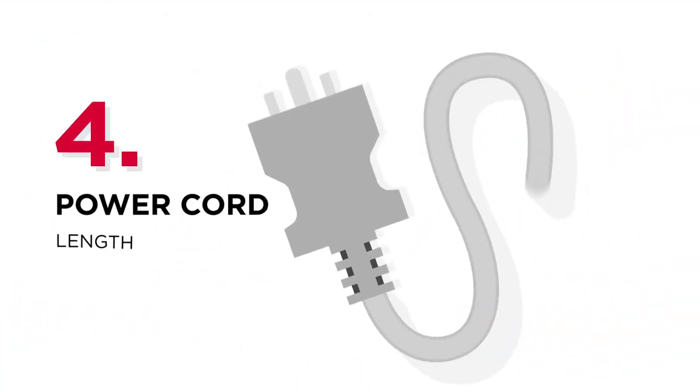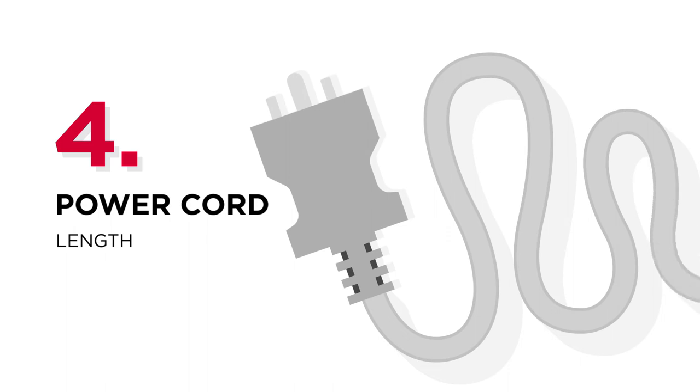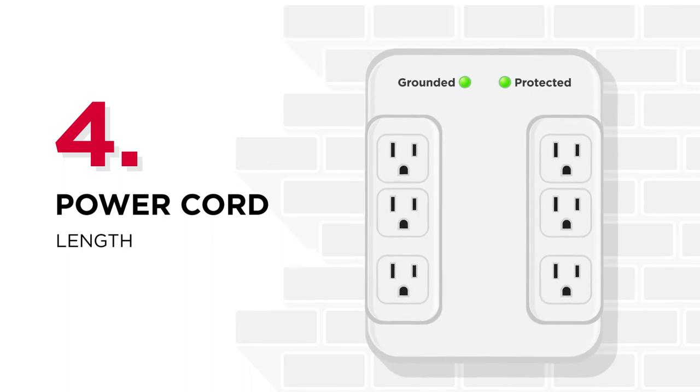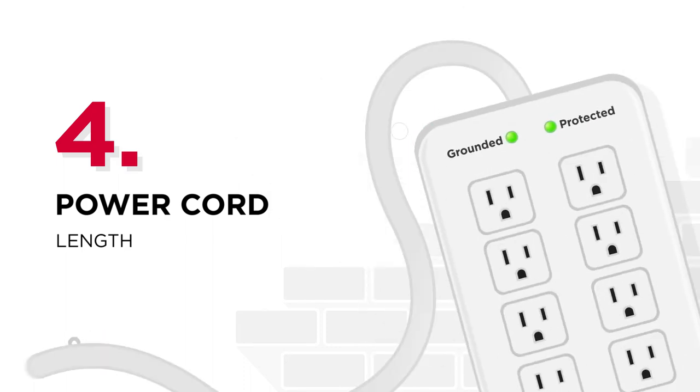Number 4: Power cord. Make sure the cord length is suitable for the environment where you use the surge protector. Sometimes you might only need a wall tap surge protector, and other times extra length of cord is required for a further in-wall outlet.